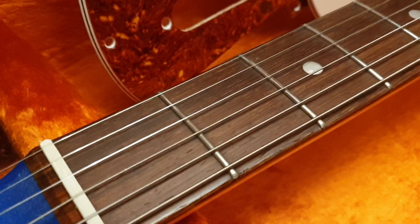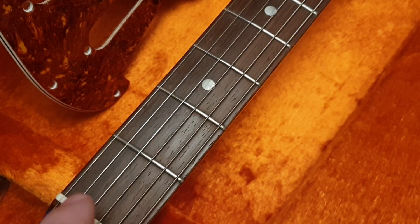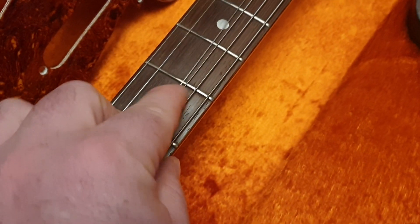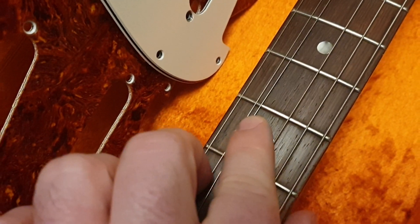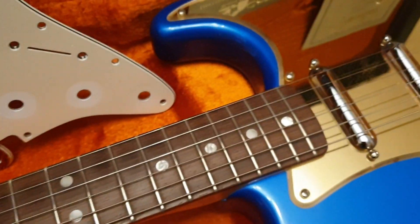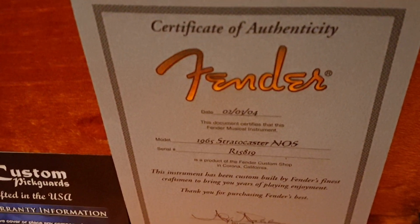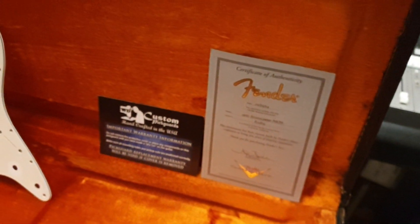The strap that comes with it still has the tag on it, never used. Just looking at the fretboard and the frets, there's no wear anywhere - this thing has just never been played. Let me take it out of its case very gently. The Custom Shop certificate of authenticity is dated 2004 - it's crazy to think this guitar is 15 years old. It doesn't look it; it looks brand new, maybe a year old.